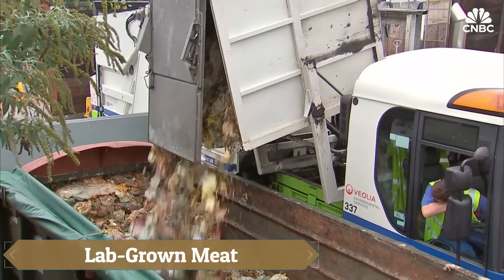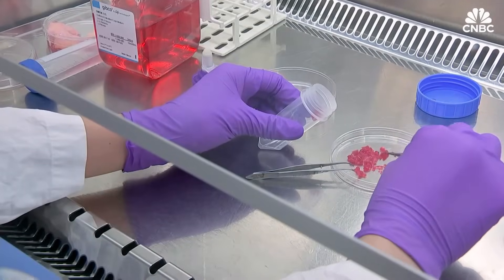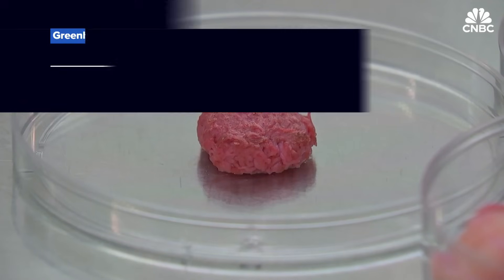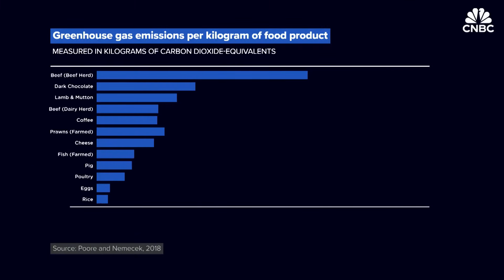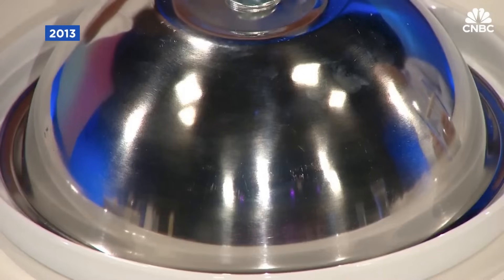Lab-grown meat, also known as cultivated or cultured meat, is revolutionizing the way meat is produced by eliminating the need to raise and slaughter animals. Instead, animal cells are collected and nurtured in a nutrient-rich, controlled environment until they grow into real meat, offering a cruelty-free alternative without compromising on taste, texture, or nutritional value.